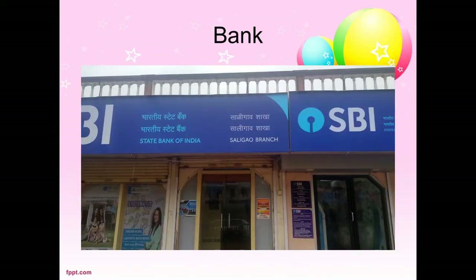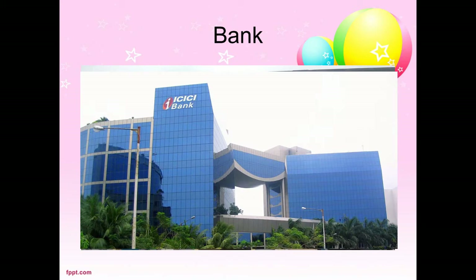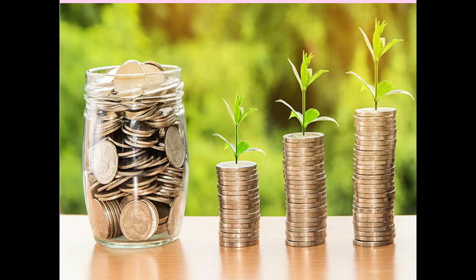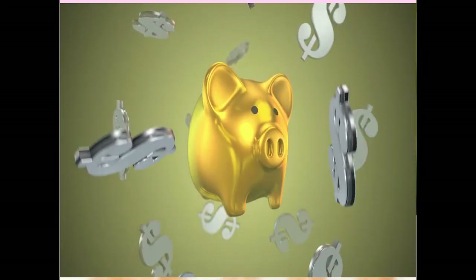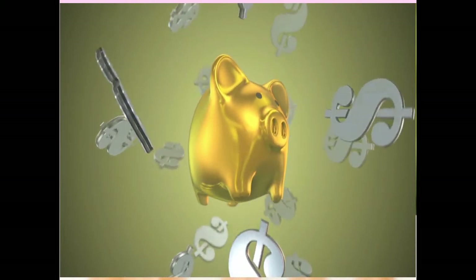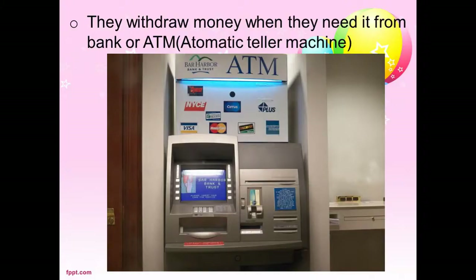Bank. This is SBI bank. This is ICICI bank. And so many other banks are also there. People keep their money in the bank and take it out when they need it. They can withdraw money from the bank or from an ATM. The full form of ATM is Automatic Teller Machine.